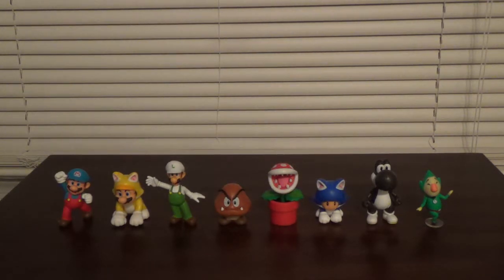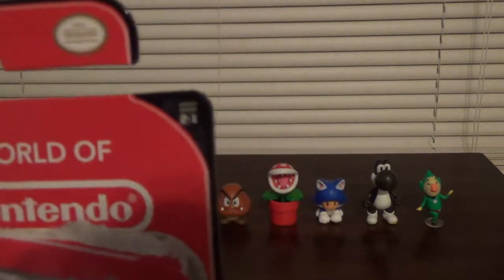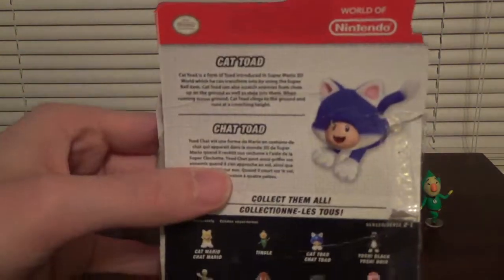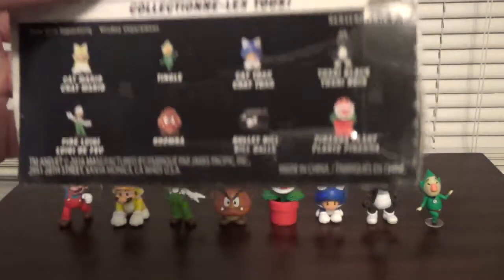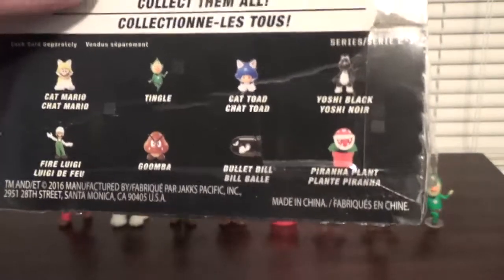The 8-Bit Modern Mario is a Walmart exclusive. And here is the box for Cat Toad — it says Series 2-1. Here's the back of the box, and it shows all the figures that are available in this wave, including a reprint of Bullet Bill.